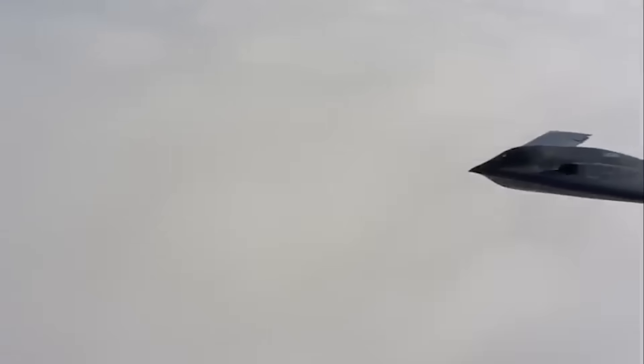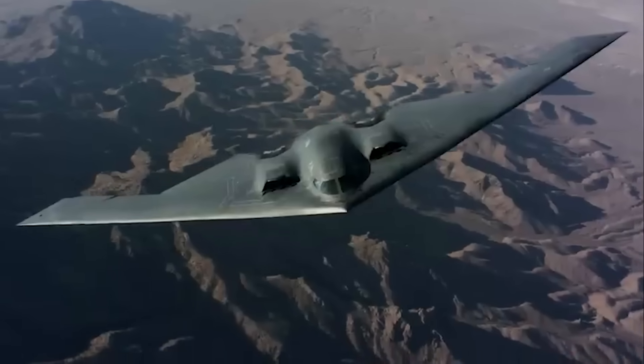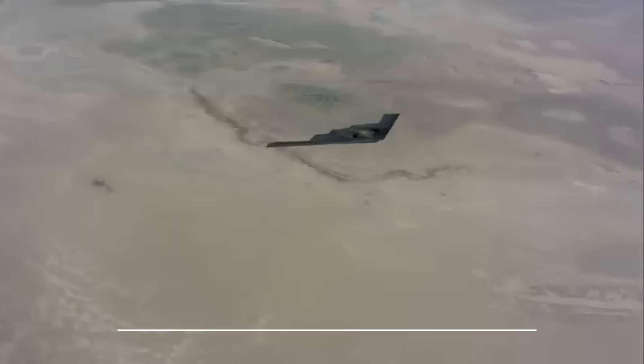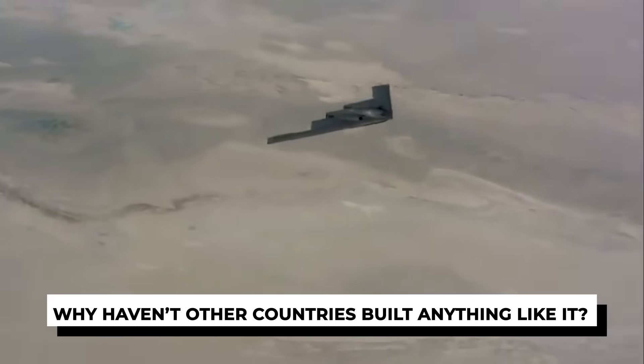But here's the twist: removing the tail made it nearly impossible to fly. So how did they solve that? And why haven't other countries built anything like it?